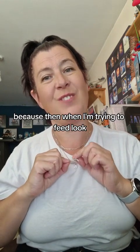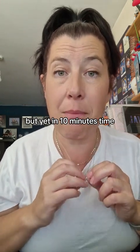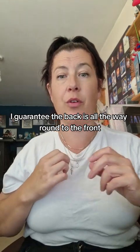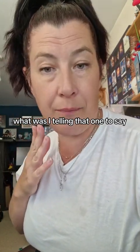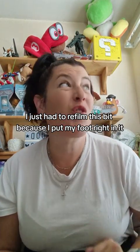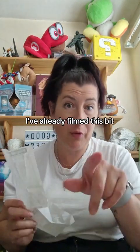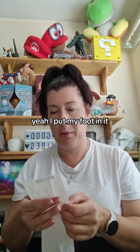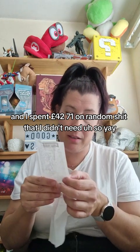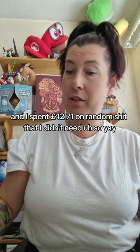This clasp won't move, but yet in 10 minutes I guarantee the back will be all the way around to the front. I just had to re-film this bit because I put my foot right in it. So anyway, I went to Home Bargains for a few bits and I've spent £42.71 on random stuff I didn't need.